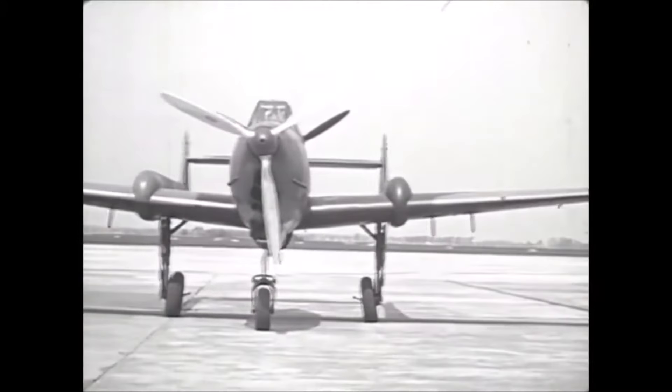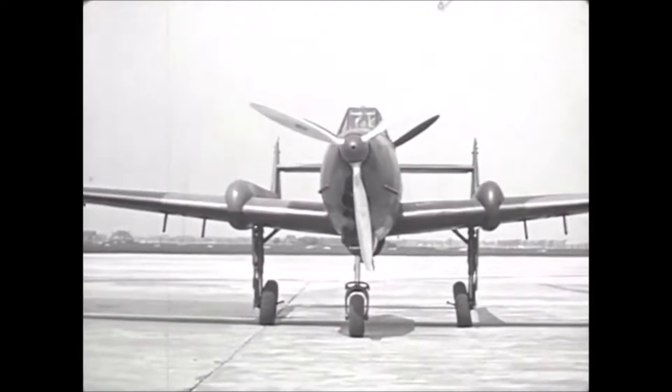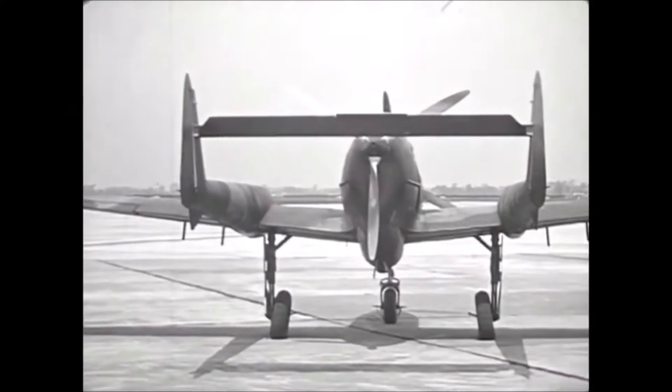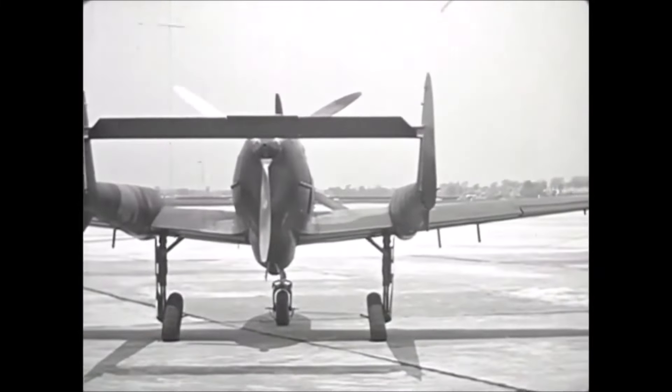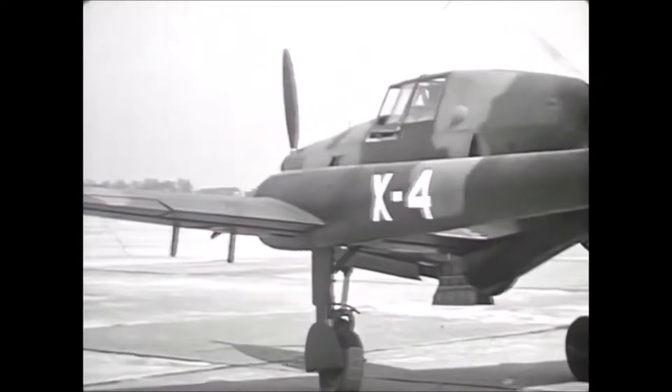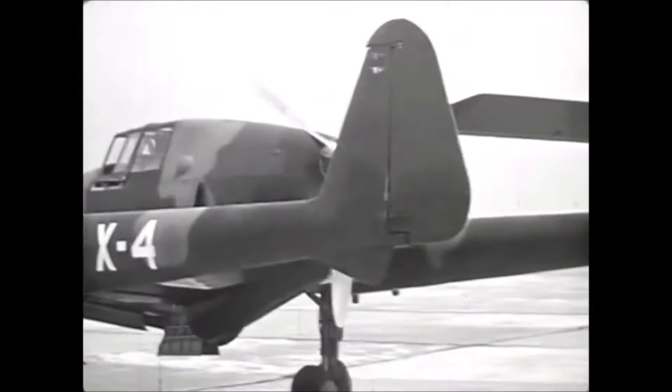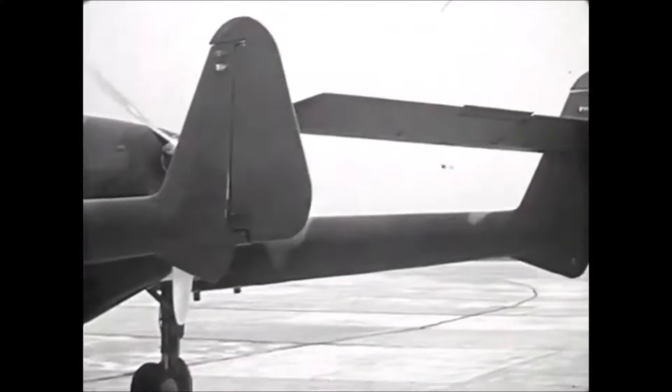The Dutch manufactured numerous high quality aircraft in the 1930s, many of which proved capable of defeating enemy planes. Unfortunately for the Dutch, German air superiority meant that the Dutch bomber planes could not be used to their full potential. Still, Dutch planes inspired the designs of other aircraft, and proved to be quite useful in the Finnish Air Force even up to 1944.